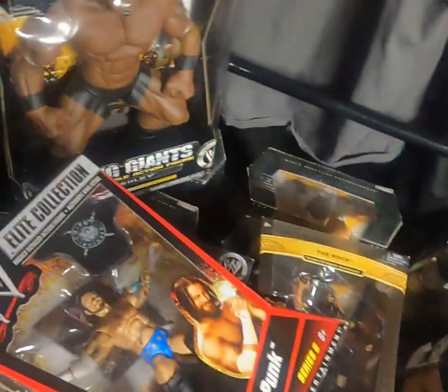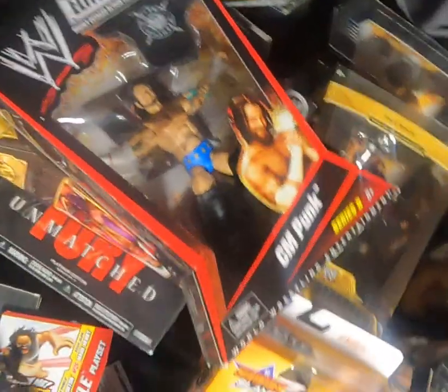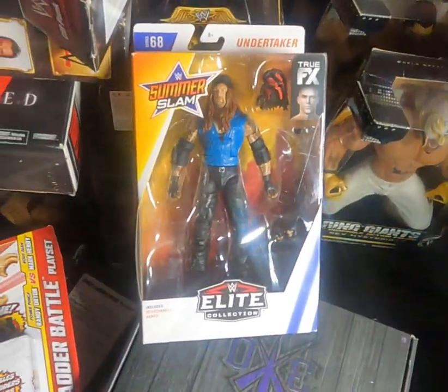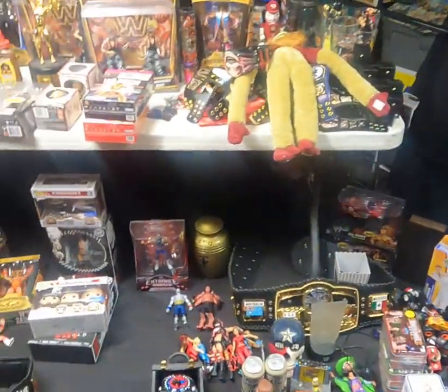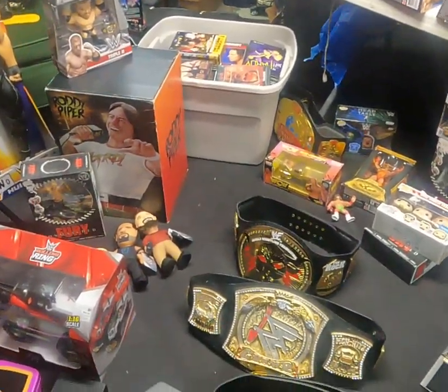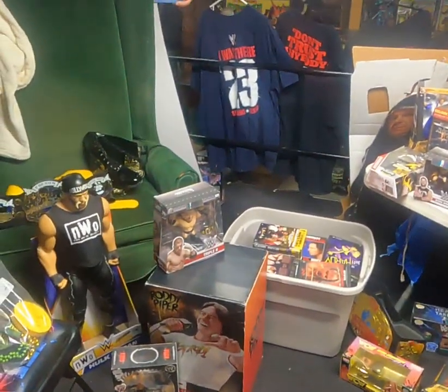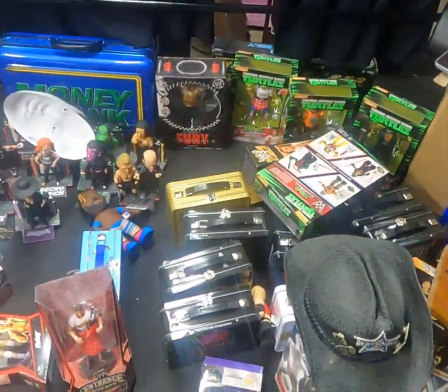There's a WWE Elite Collection Series 6 CM Punk 'Troublemaker' — I believe they just re-released this figure or a version of it. That's the American Badass Undertaker. Thank you Brandon, if you're watching this — Brandon's the guy I bought this from. I'm not going to tell you what I paid for it, but he had a collection. I have a lot of wrestling stuff, but this guy had a collection. There's the Ninja Turtles — I have those somewhere.